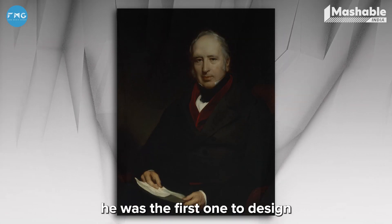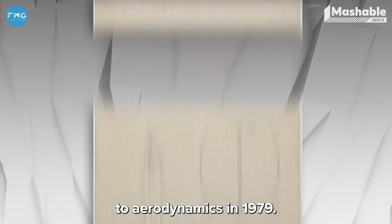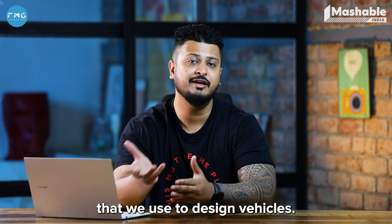Sir George Cayley was the first one to design an aircraft wing with respect to aerodynamics. Before that, there were very primitive methods that we used to design vehicles.